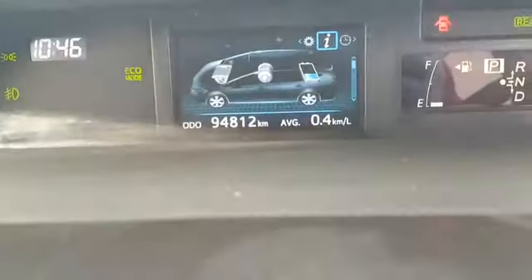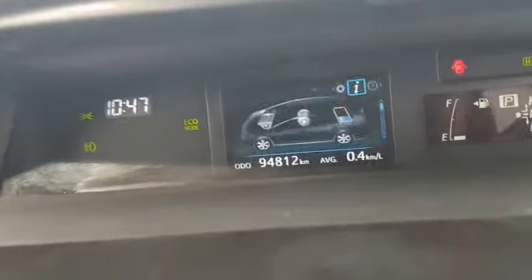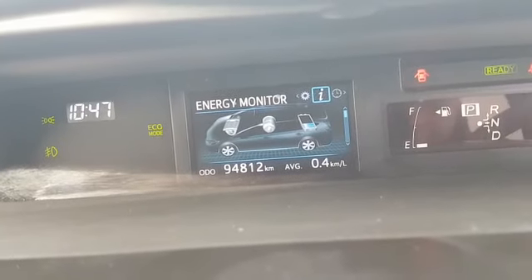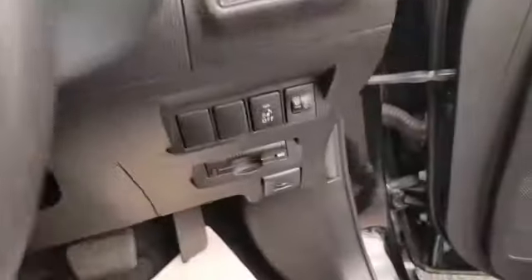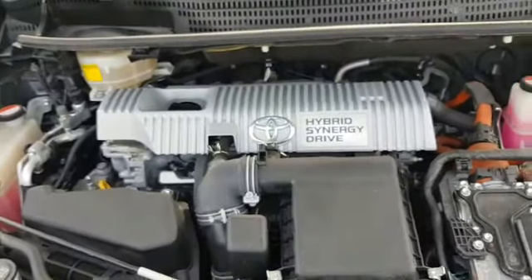This one has 94,812 kilometers. That's your energy monitor. At the moment the car is in full electric mode. That's your 1.8 hybrid engine.